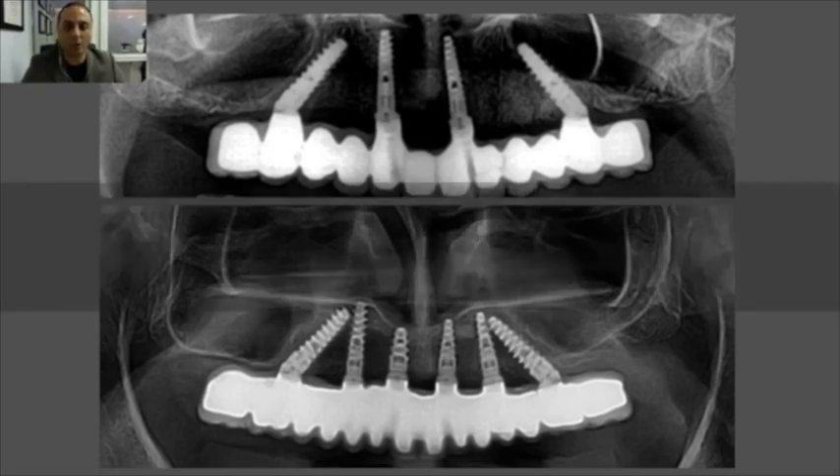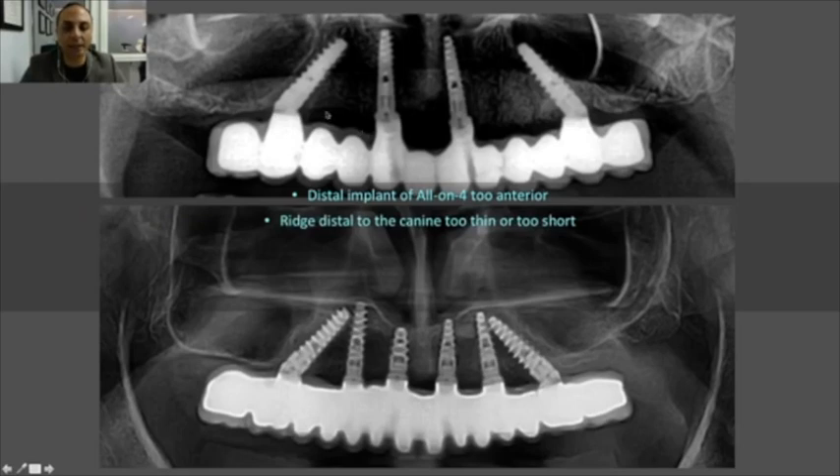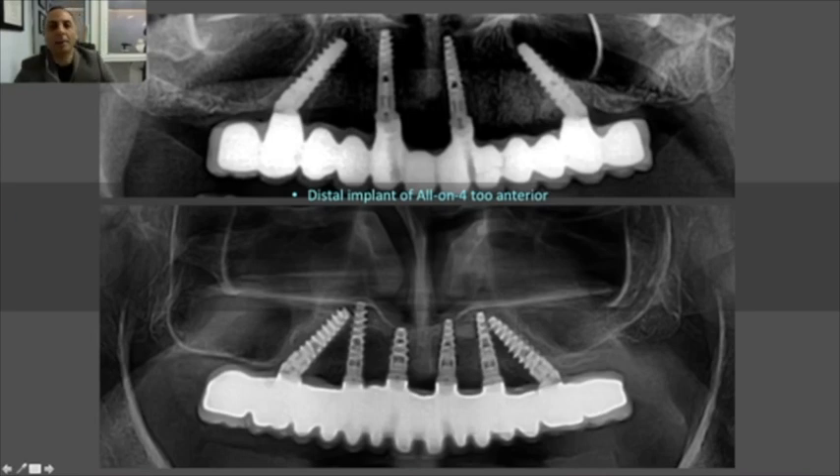We sometimes need extra implants in the posterior region to supplement the all-on-4 or all-on-6 approach. For instance, when the distal implant is too anterior due to a highly pneumatized sinus and we don't want a large cantilever, we can add an implant further back. Also, when the ridge is too thin distal to the canine, rather than doing ridge augmentation or risking bone loss around a narrow implant, we go all the way back and place a distal pterygoid implant.